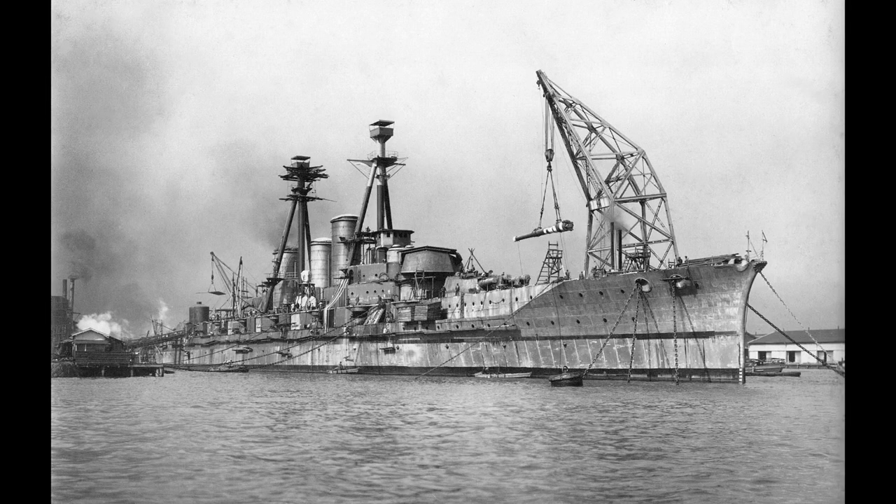Thus, the ship that took shape displaced a fraction under 28,000 tonnes, mounted eight of the new 14-inch guns in four twin turrets with a pair superfiring forward and two aft staggered along the centre line. A secondary battery of 16 single casement-mounted 6-inch guns ran at eight per side, along with an unusually heavy for the time anti-aircraft armament of four single 3-inch guns. Eight torpedo tubes rounded out the armament with four per broadside fitted in submerged positions.